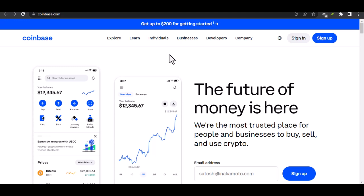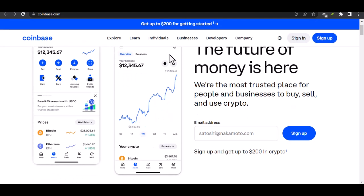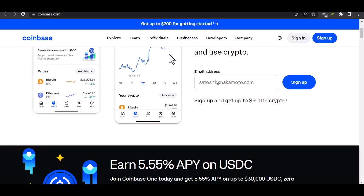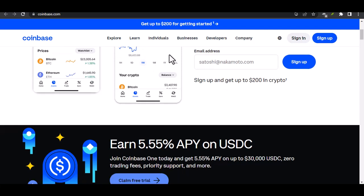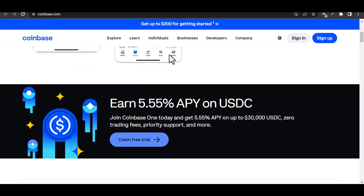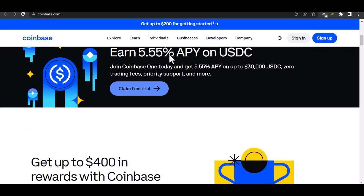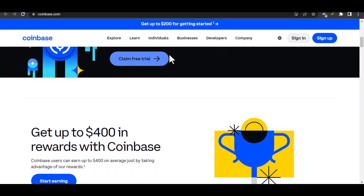Can I use Coinbase without an SSN? Yo, what's up, crypto fam? Let's talk about something that's been burning a hole in a lot of your pockets — or rather, not burning a hole because you're too scared to put anything in there. I'm talking about Coinbase. You've probably heard the buzzwords: crypto, bitcoin, ethereum, and of course, Coinbase. It's like the gateway drug to the world of digital currencies, right? But here's the kicker — can you actually dive into this crypto pool without sharing your social security number?